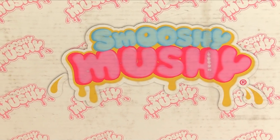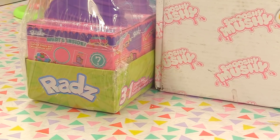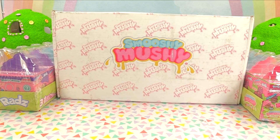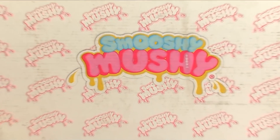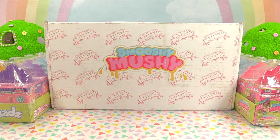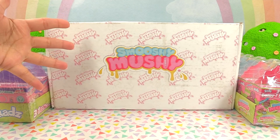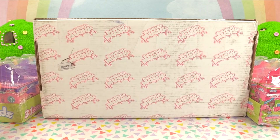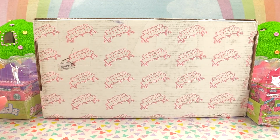Hey everyone, it's Cupcake here and we're having a Smooshy Mushy day at the Cupcake Kids Club. We also have a Radz and Smooshy Mushy's Besties collaboration. So we've got a whole bunch of sweet treats and a whole bunch of squishies to unbox. Here's the box they sent me — I do not know what's inside so I'll be surprised right along with you guys. A very special thank you to Smooshy Mushy for sending all of these goodies for us to play with.